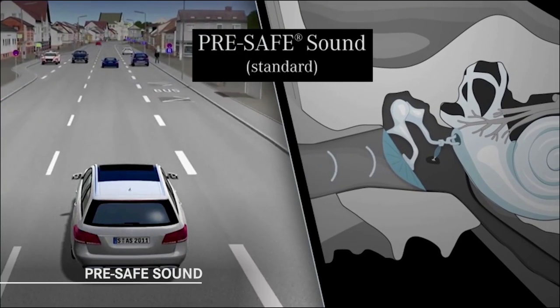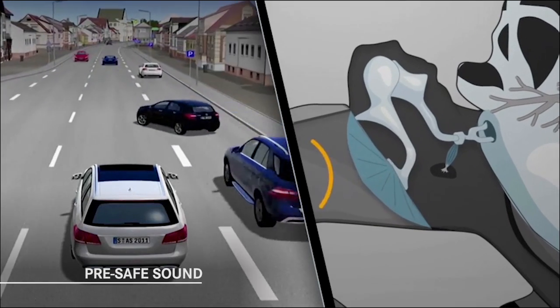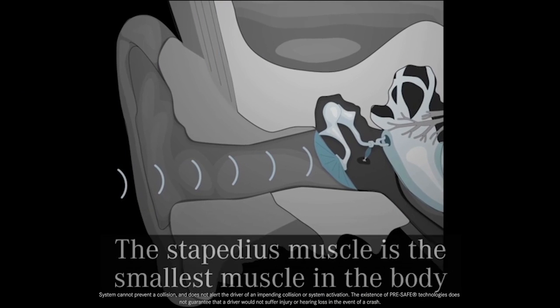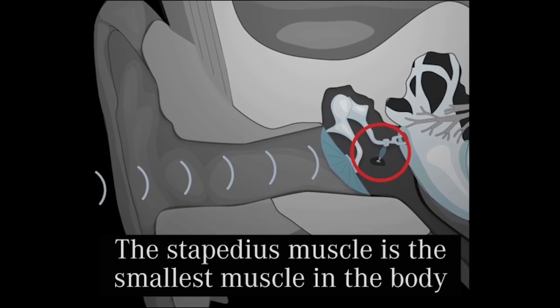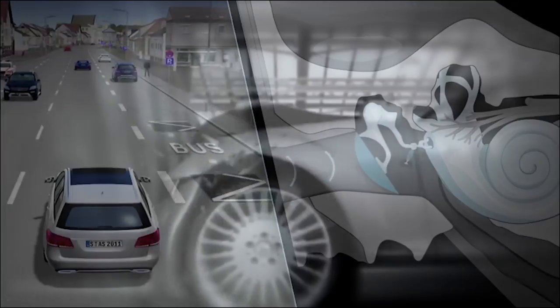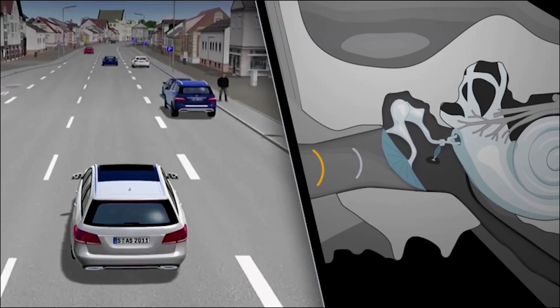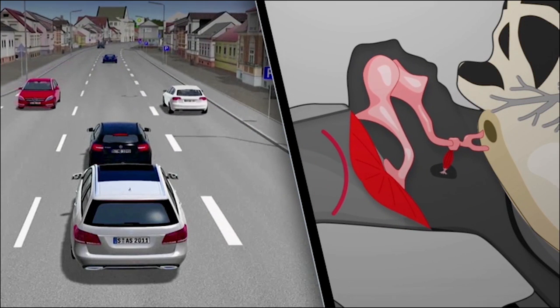Here's one you've probably never heard of before, and we hope you'll never experience: a new feature called Pre-safe Sound, which is standard on all E-Class models. Occupants in a severe collision can experience temporary hearing loss or even permanent damage to their hearing. Pre-safe Sound helps mitigate that condition by issuing a brief rushing sound, known as pink noise, to precondition occupants' ears for the loud impact of an accident. It works by triggering the stapedius reflex — a muscle contraction in the middle ear that helps protect the inner ear. Pre-safe Sound is a Mercedes-Benz exclusive feature.